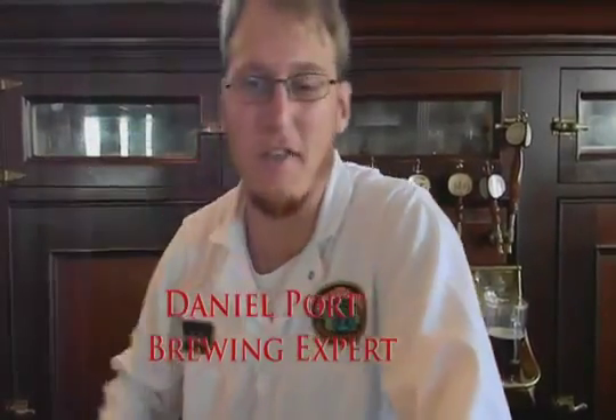My name is Daniel Hort and I'm a tour guide over here at Anchor Brewing Company. The thing I love about this beer is just the local part of it. I love that it's made in San Francisco, which I love as a city.